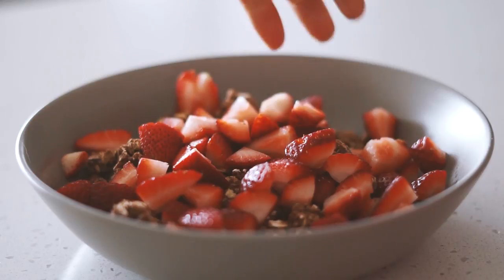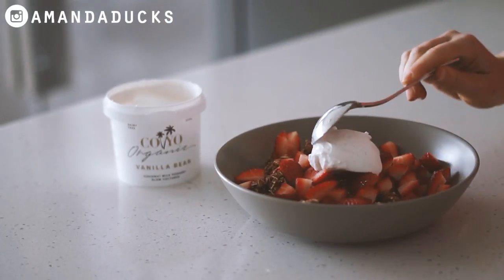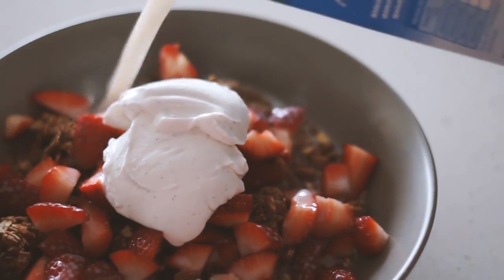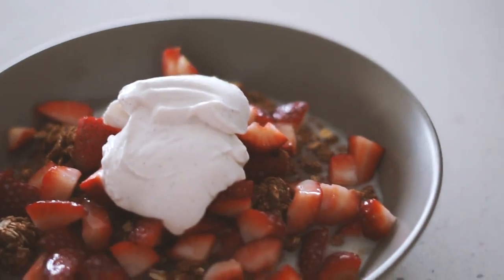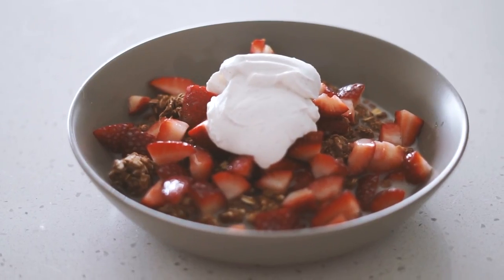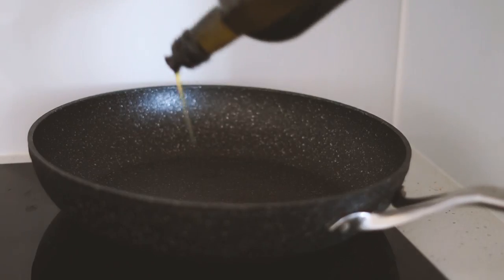I'm using some vanilla coconut yogurt by Koyo, which is my favorite at the moment, as well as some almond milk on top. And as you can see, that is how easy and quick my breakfast was this morning. Moving on to lunch!